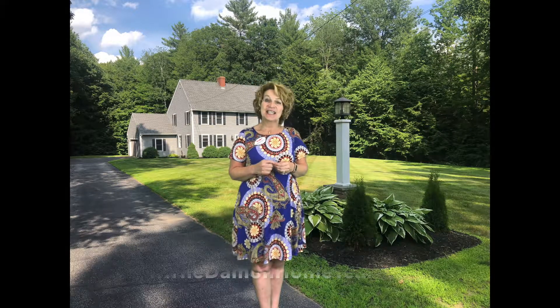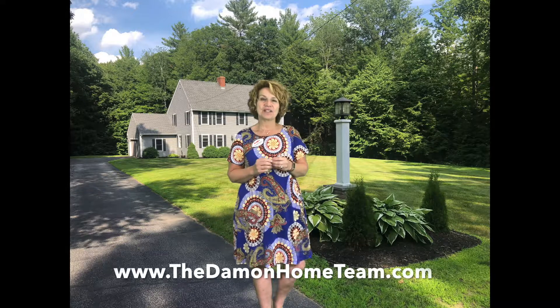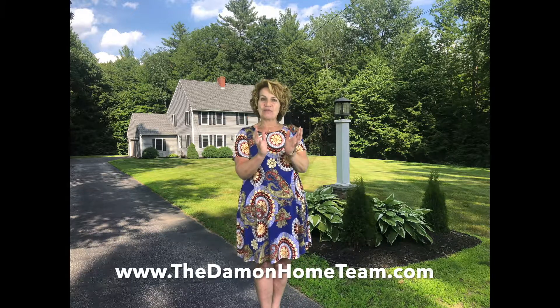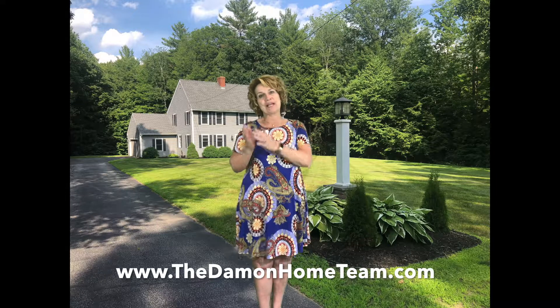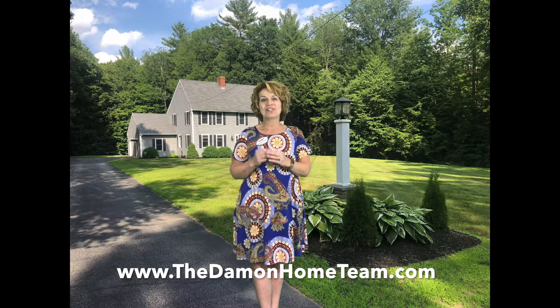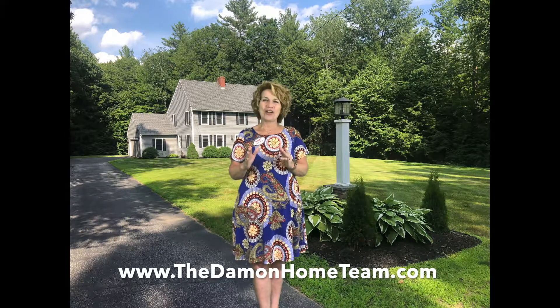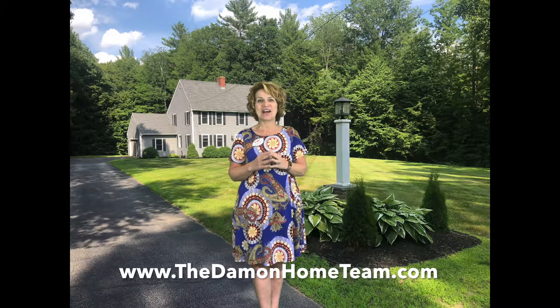There are over a hundred and twenty steps in the listing process. The listing process is the process in which we gather information about a home and bring it to the market where buyers can actually see it online. Today I'm going to walk you through those steps, but not all 120. We've broken it down into five segments. The first segment we'll start with is the listing consultation.